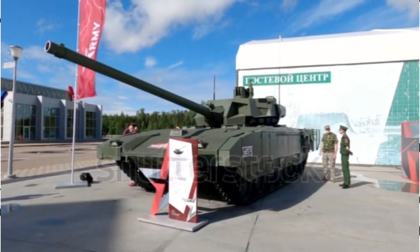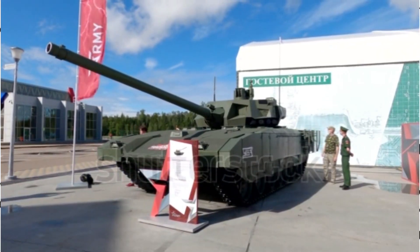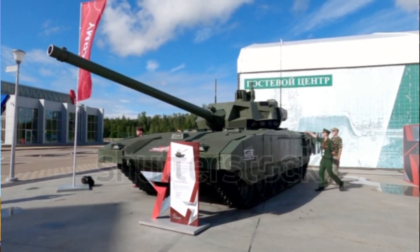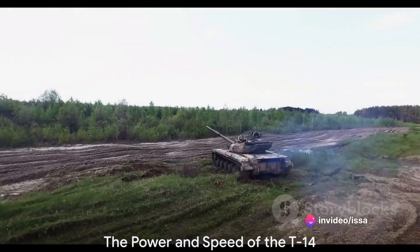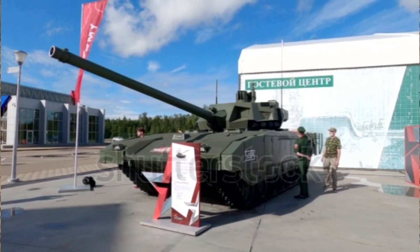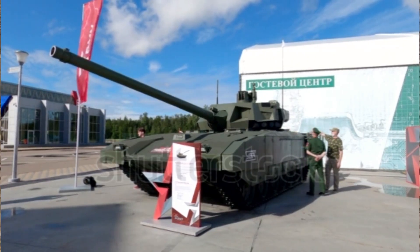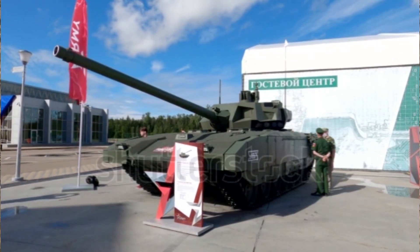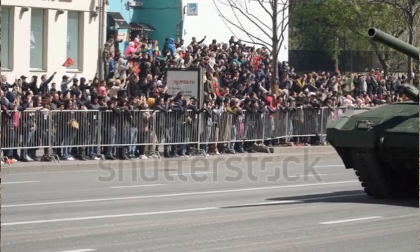The T-14 breaks the mould with its unique crew configuration — all three crew members sit together in an armoured capsule at the front of the tank. Bearing a weight of about 48 tonnes, the T-14 is a heavyweight in its class. Its dimensions, roughly 10 metres in length, 3.5 metres in width, and about 3 metres in height, make it an imposing figure on the battlefield.